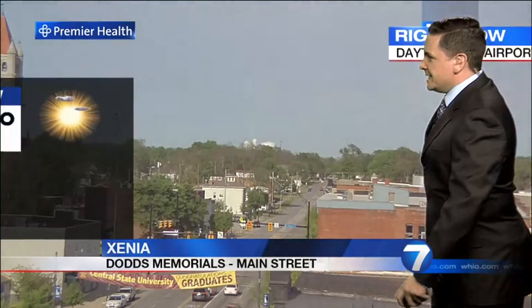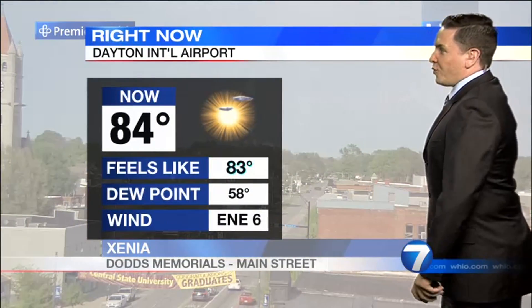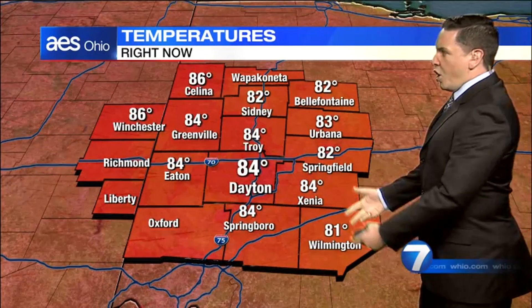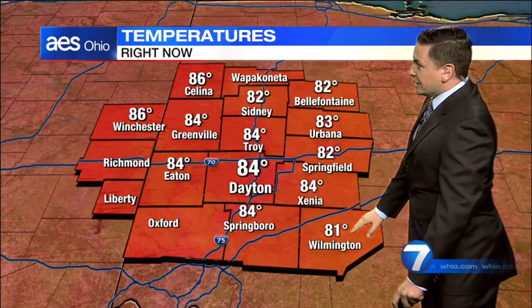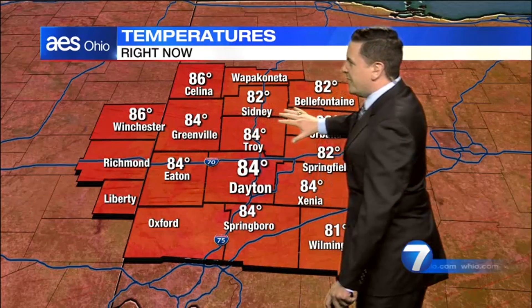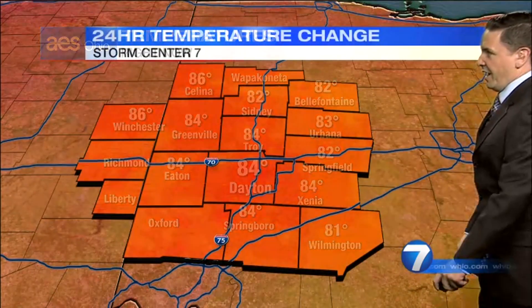Outside, beautiful blue skies in Xenia with temperatures at 84 degrees — pretty warm, warmer than average. Winds are about out of the east-northeast at about six miles per hour, so they're fairly light. You can see all of us are in the 80s. Wilmington's in the low 80s, but looking at Salina and Winchester, you're in the mid-80s still — 86 degrees there.